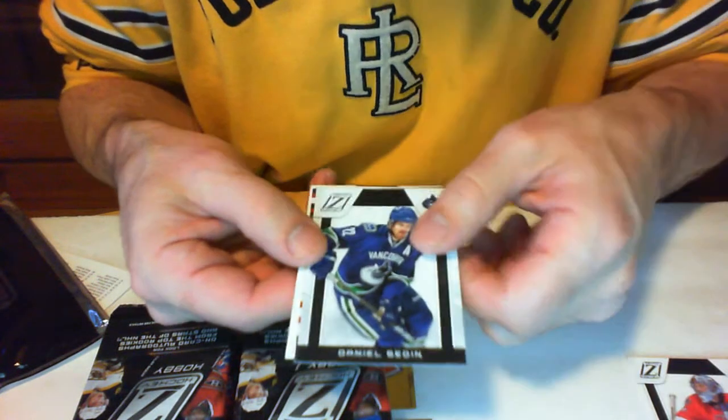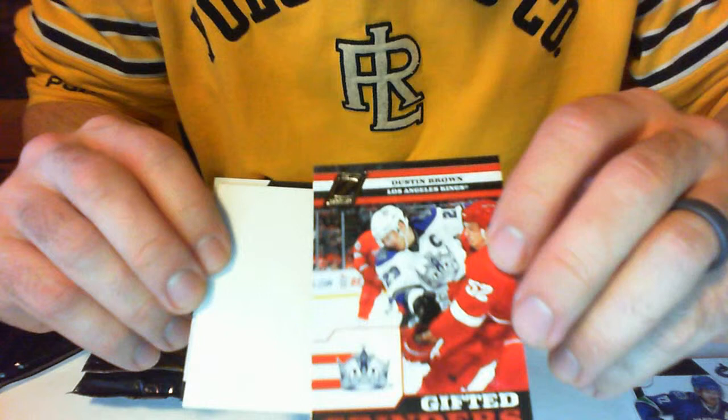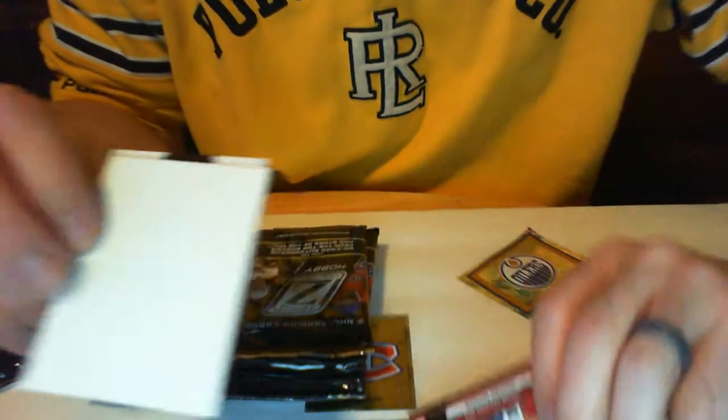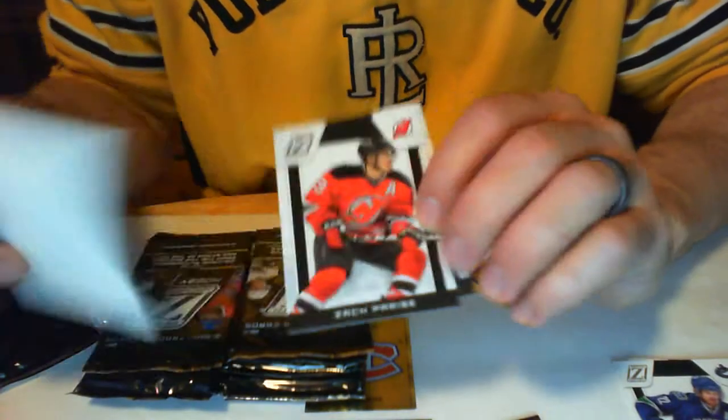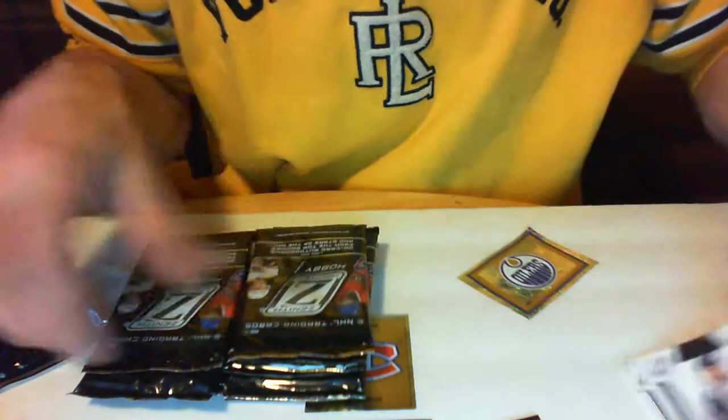Craig Anderson, Daniel Sedin. Right off the bat we got for the Los Angeles Kings, Gifted Grinders — Dustin Brown. Then we got Zach Parise and Shea Weber.